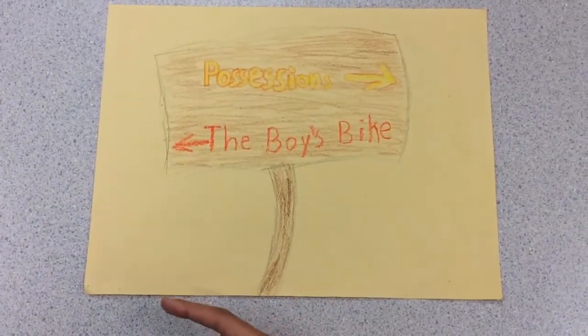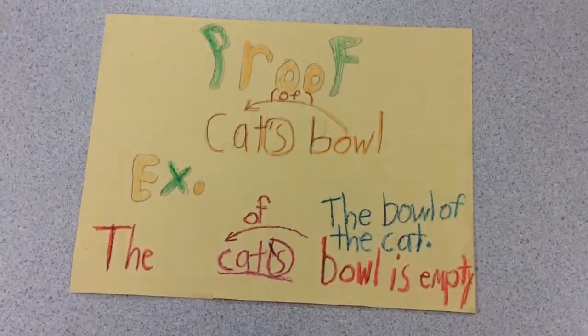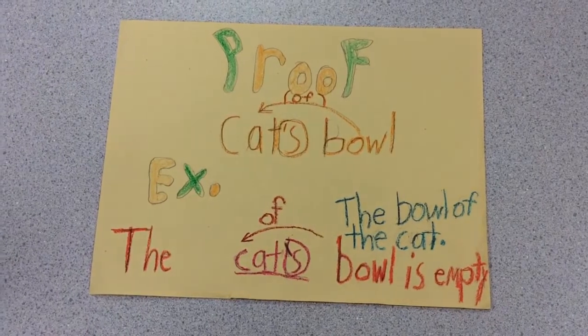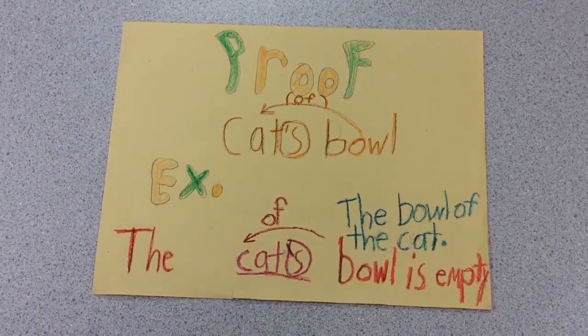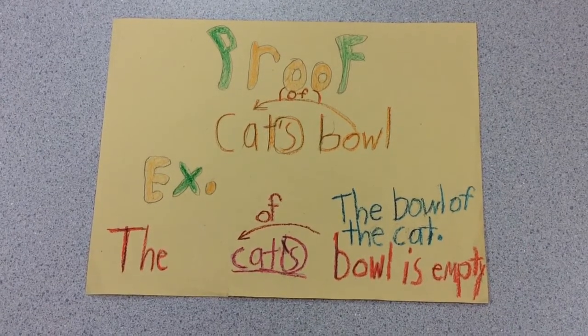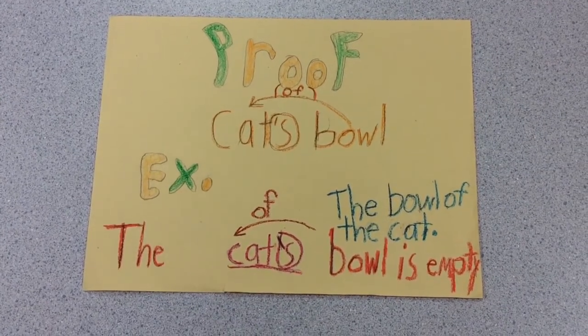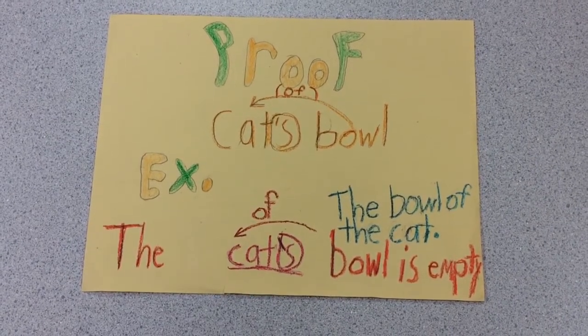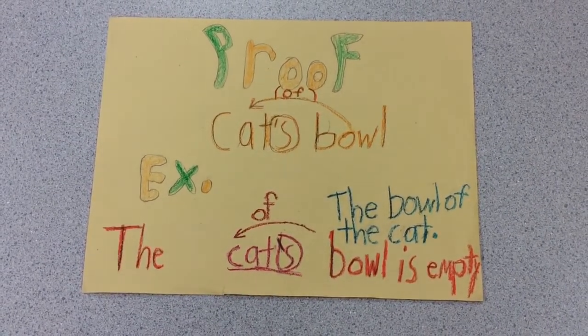Possessions are that way, and the boy's bike is that way. Let's look at the proof. The cat's bowl — the cat is owning something, which is the bowl, so we have to put the apostrophe there. The bowl of the cat. Let's look at the example sentence: The cat's bowl is empty. We have to underline 'cat's' because that is the word that is owning something, and we have to put the apostrophe there because the cat is owning something — so, the bowl of the cat.